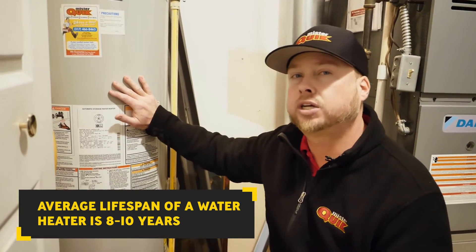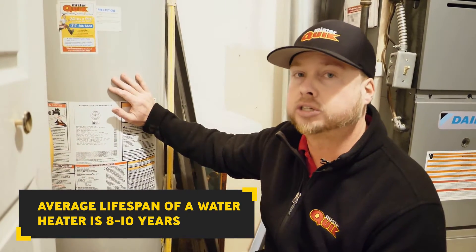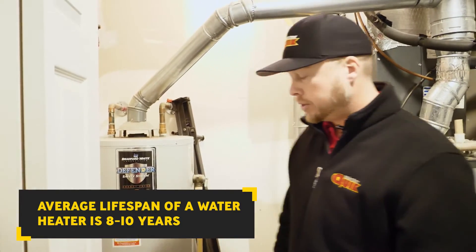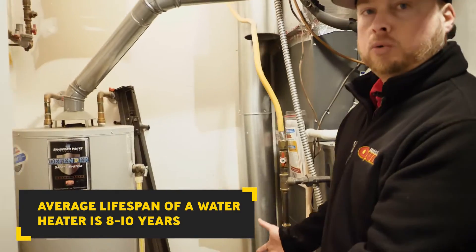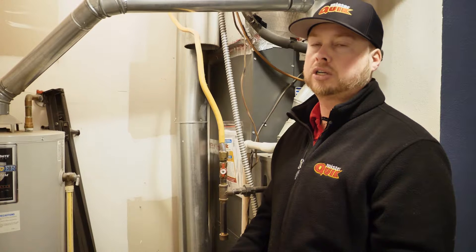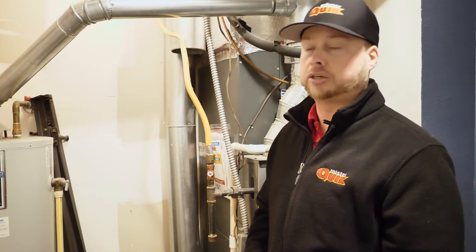The average lifespan of a water heater in Indiana is eight to ten years. So if you're a proactive person, I highly recommend getting it replaced — especially with this setting of a water heater — because if this water heater ever leaked, it's going to damage your floor, your drywall, wherever that's at. It's always good to get them replaced at a maximum of ten years.